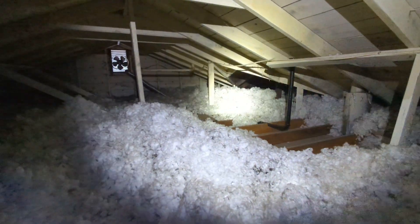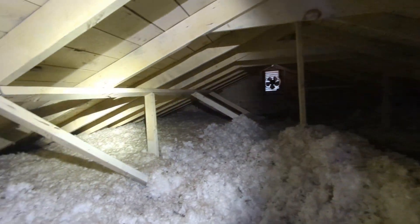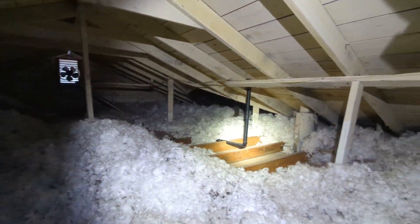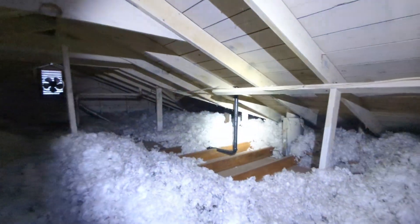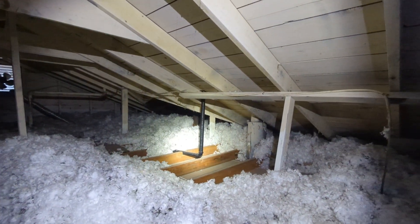Eric Haluzek with All Corners Home Inspections. This is the attic evaluation for this single-family home here in Springfield, Oregon. As with all the videos in this report, we would request that you view this video as supplemental to the written version of the report to which this video has been attached.